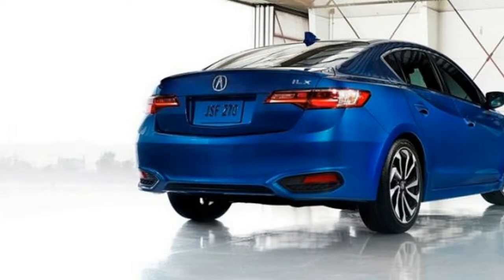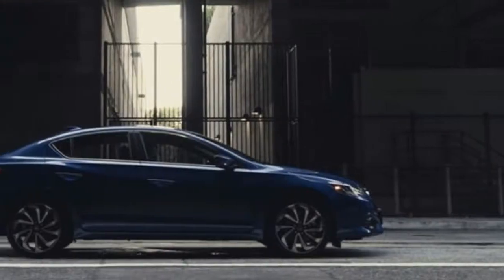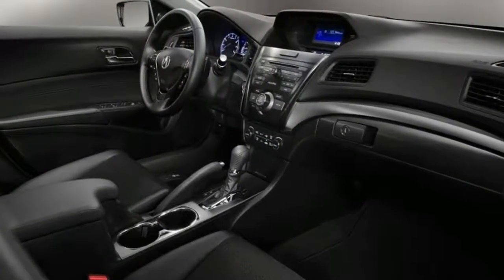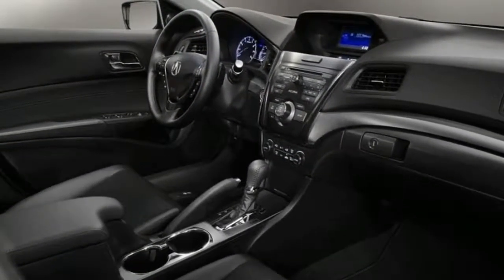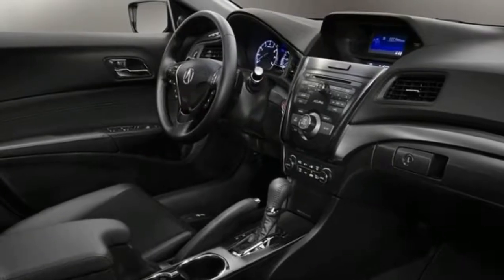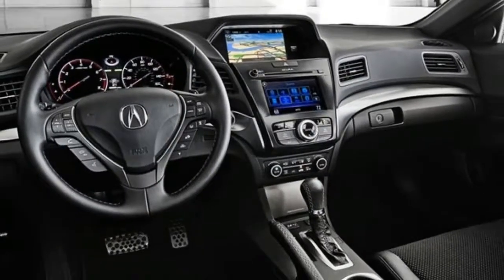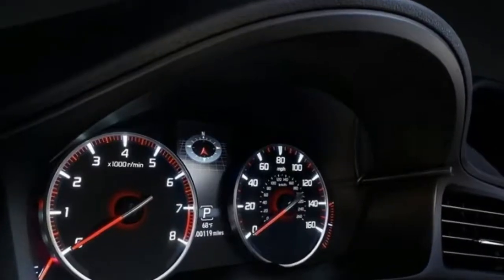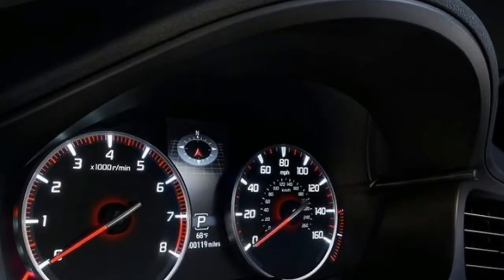The new car is going to be based on Honda's new highly modular platform, which also underpins the Civic. The new platform is mostly made out of high-strength steel, so it should give the car increased structural rigidity and make it safer as well. The new chassis will also offer a lower center of gravity, which is huge, especially in a sedan aimed at those looking to drive and enjoy their cars.